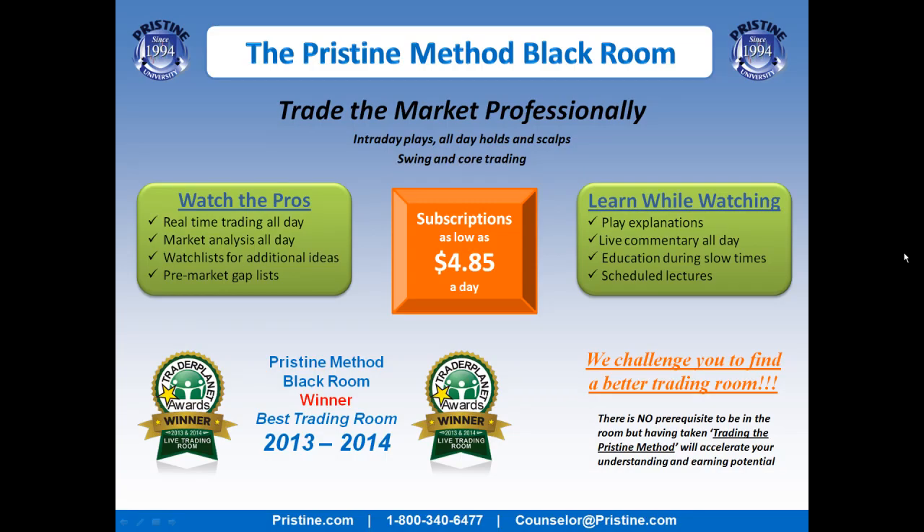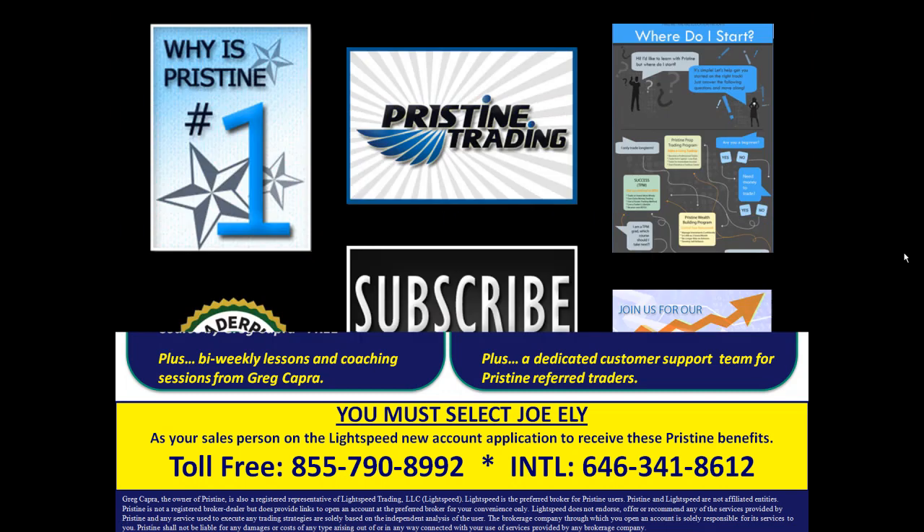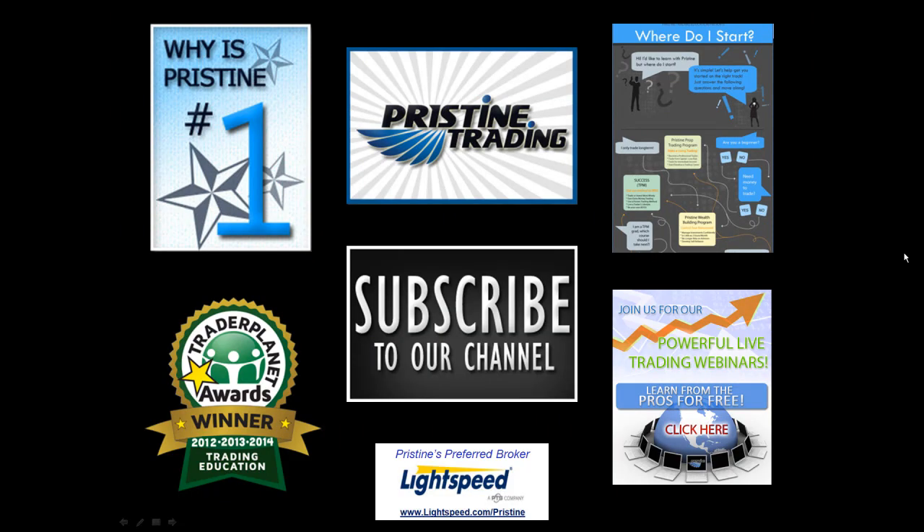If you'd like to watch plays like this, come join me in the Pristine Method Blackroom. Visit our website or call a counselor at the number below if you are interested. Also, for those of you looking for a broker, there are tremendous benefits to Pristine clients who use Lightspeed — ask your counselor to go into detail about all the benefits. Until next time, this is Paul Lang for pristine.com. Feel free to click around and check out some other things that we do.